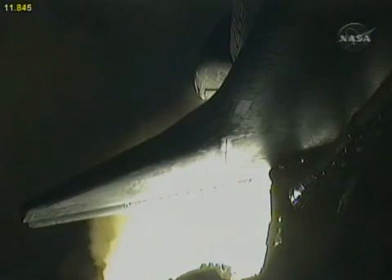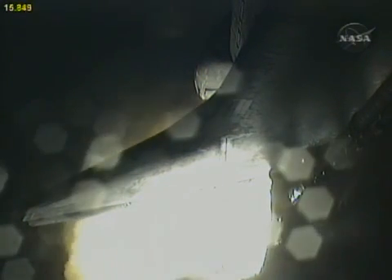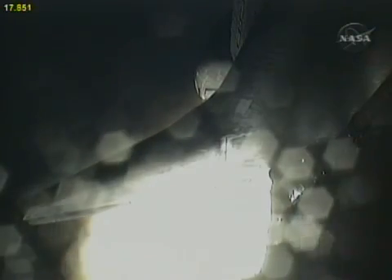Houston now controlling. Houston, Endeavour roll program. Roger roll, Endeavour. Commander Chris Ferguson confirming Endeavour is rolling on course for a rendezvous with the International Space Station.